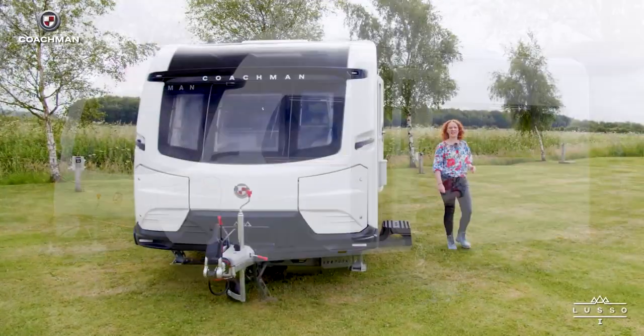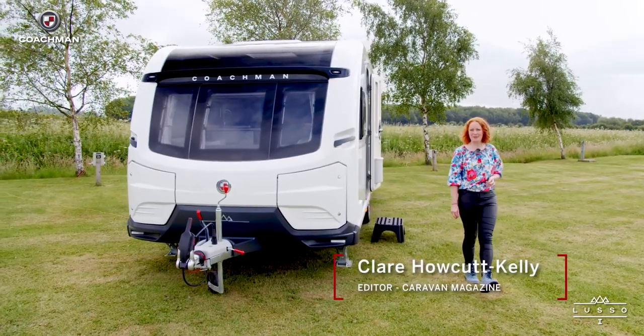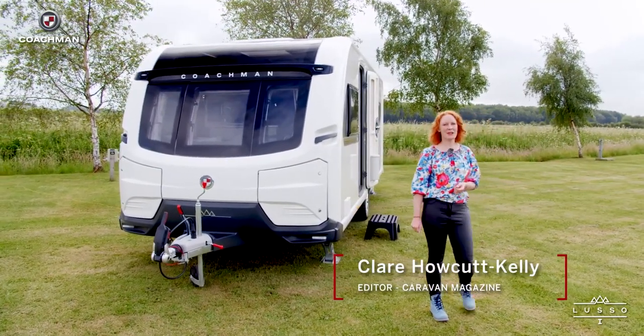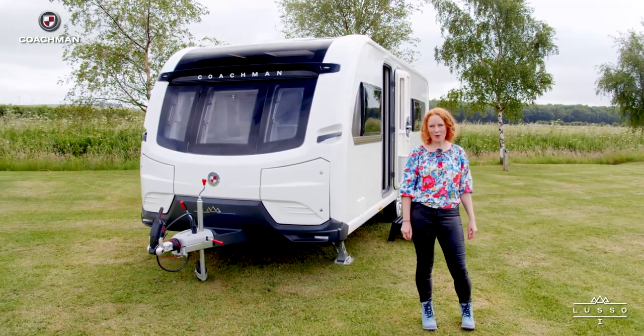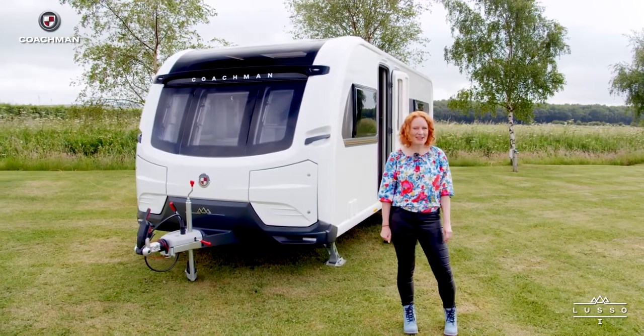Coachman's Lusso was undoubtedly one of the most exciting launches of the 2021 season. New for 2022, they've introduced the Coachman Lusso 1, which is a single axle, four berth model. I can't wait to show you around.